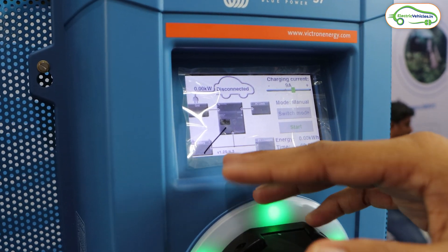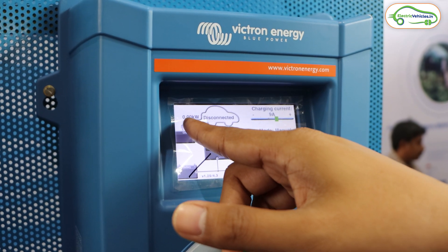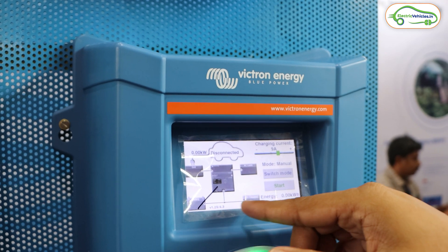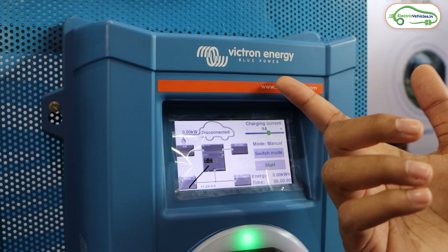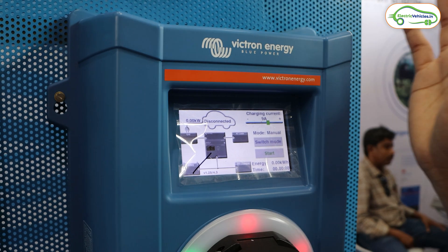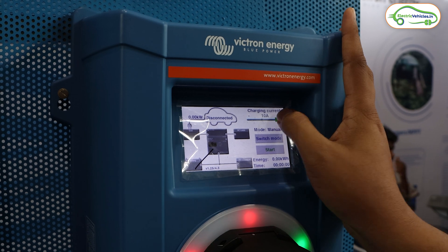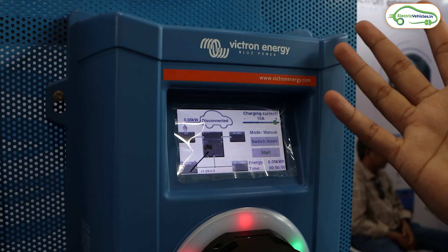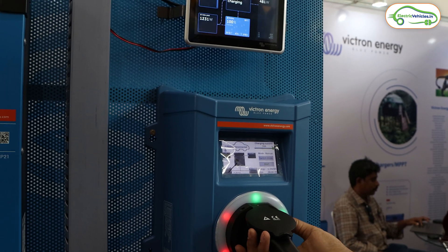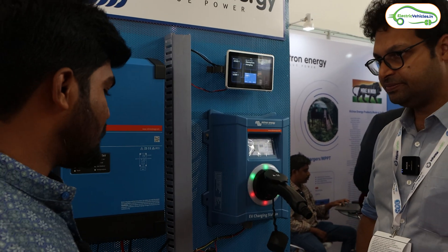We have two different types of chargers — this one has a screen. You can see that the vehicle has been disconnected; this is a demo. You can monitor how much energy is going to the car, whether it's from the battery, and which mode it's operating in. You may have different vehicles, so if you use this as an EV charging station you can adjust the current variations, all from here. This is a standard Type 2 adapter, which is applicable to most vehicles.